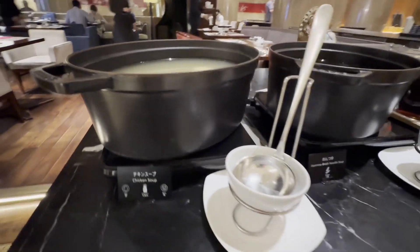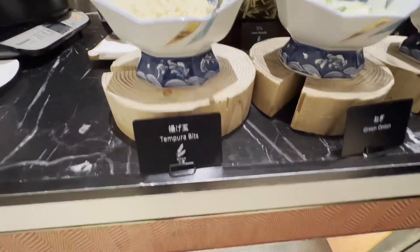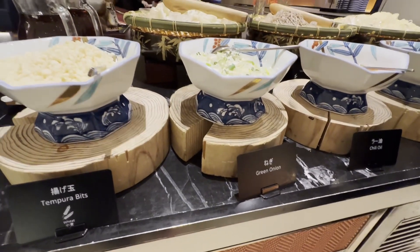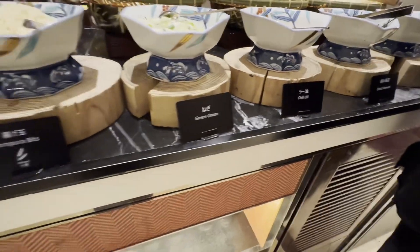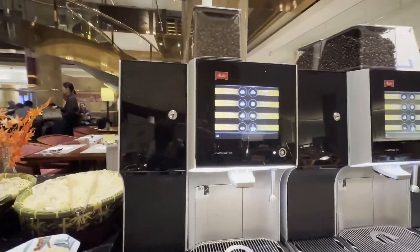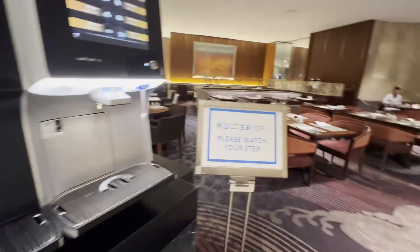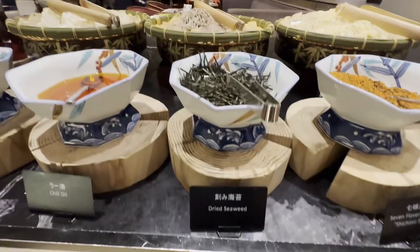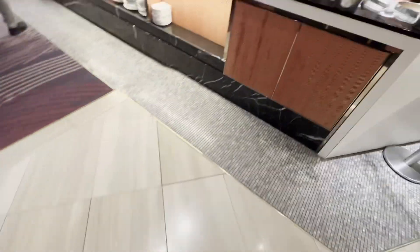We arrived here yesterday but we were so tired, so this is like our first full meal here in Tokyo. And of course we're going to be trying out more, which I'm so excited about. This is for breakfast now, mind you. Just to let you know, they open at 6 in the morning. By the time we were leaving, which was close to 7:30, they had a sign out — the limit is 90 minutes. But if you get there early, I guess you can enjoy it.